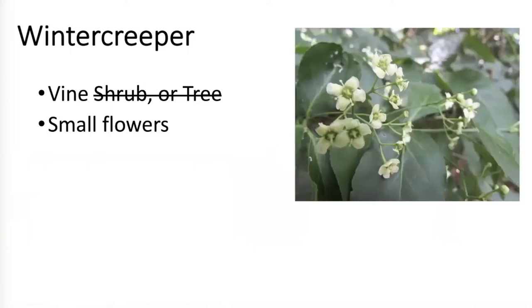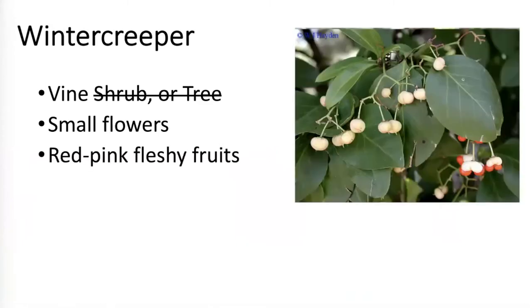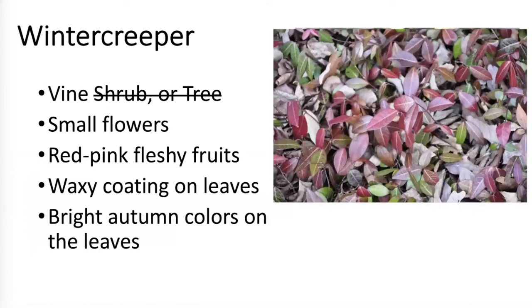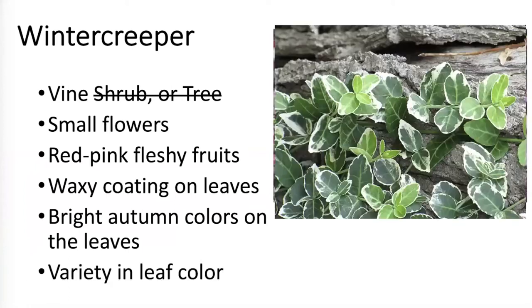So Winter Creeper — the planting question. The particular one we're looking at is a vine. It has small white flowers, not very impressive, and these little pink fruits that turn redder as they get more mature. Again, the waxy coating on the leaves and the bright autumn colors — here it's sort of a burgundy, not the brilliant red you'd see on burning bush, but certainly a nice color. People have also bred variegated ones with white edges and stripes.